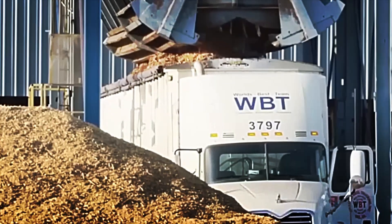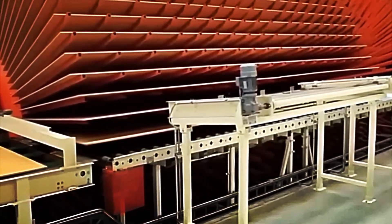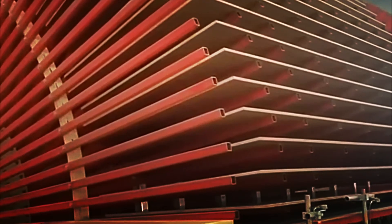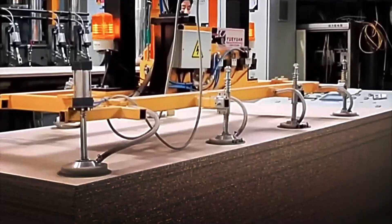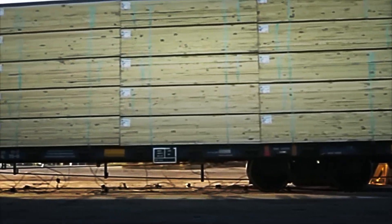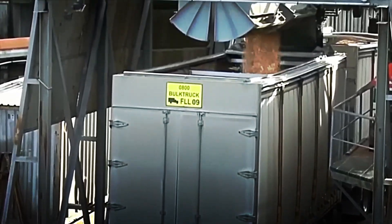Sawmill waste – chips, fibres, sawdust – is not discarded. It is shredded, cleaned and mixed with special resins, then pressed at high temperatures and pressures to form homogeneous boards. After cooling and sanding, it becomes a stable, economical material widely used in furniture, interiors and construction. From the forests to the construction sites, wood undergoes a complex journey that combines tradition, technology, sustainability and industrial precision. Every board we see is the result of a meticulous process involving hundreds of people, advanced machinery and decisions that directly impact the economy and the environment.